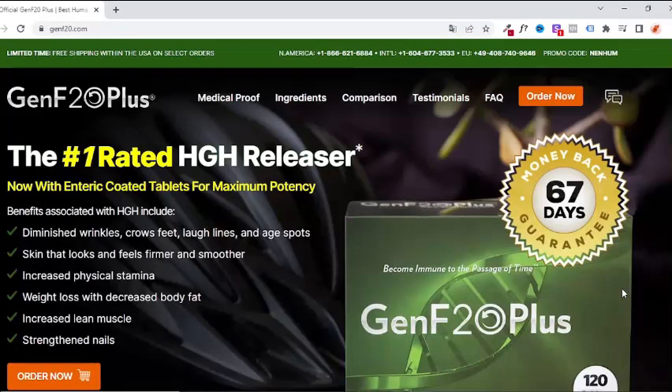Genf 20 Plus is the number one rated HGH liberator, with many benefits such as: reducing wrinkles, chicken feet, lines of laughter and age spots; keeping firm and smooth skin; increasing physical resistance; weight loss with body fat decrease; and increased lean muscle with reinforced nails.